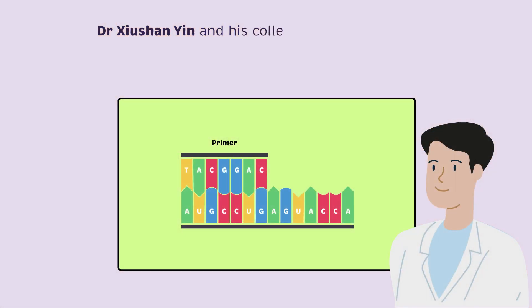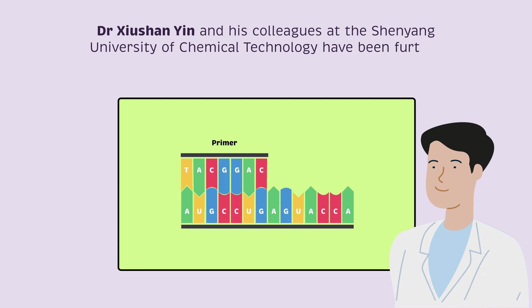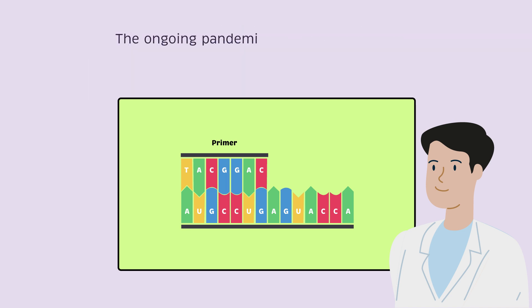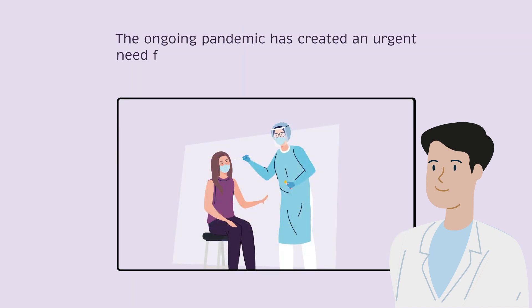Dr. Xu Shan Yin and his colleagues at the Shenyang University of Chemical Technology have been further refining this amazing technology to help tackle COVID-19. The ongoing pandemic has created an urgent need for faster and more accurate diagnosis.